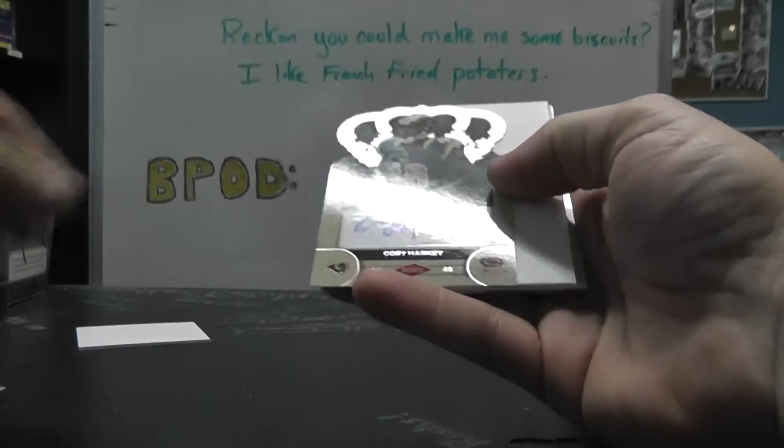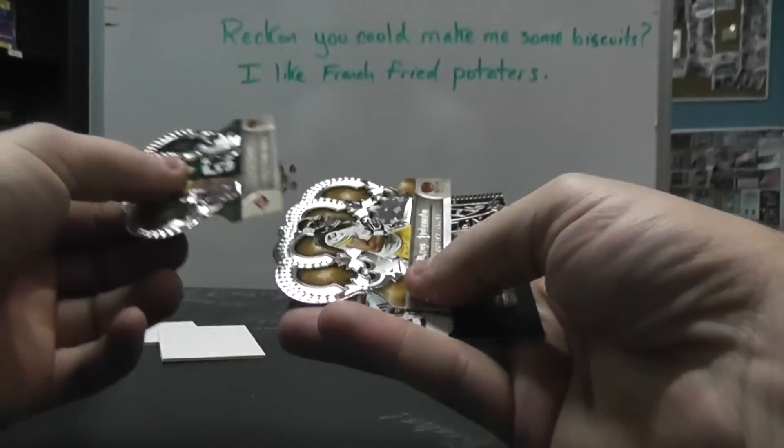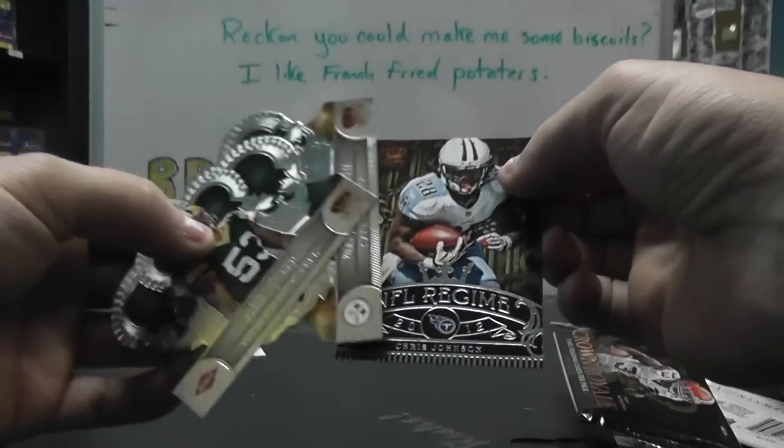Josh Robinson, numbered 99. Corey Harkey Autograph, 149. And Nick Perry. Troy Polamalu and Chris Johnson.